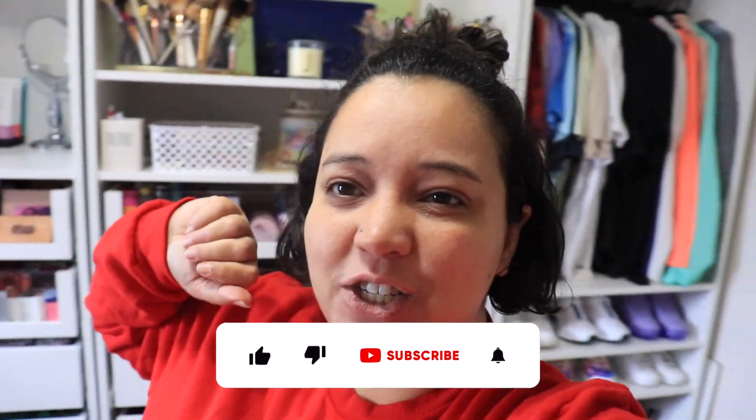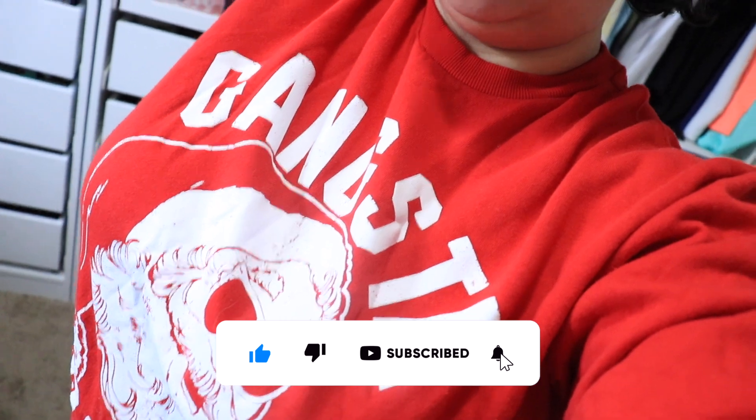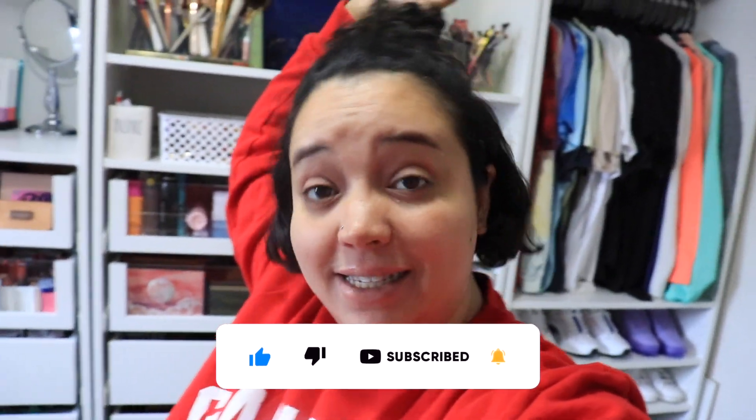What's up, welcome or welcome back to my channel. Do not mind me today, I do look a mess. I do have a Christmas sweater on because tis the freaking season.